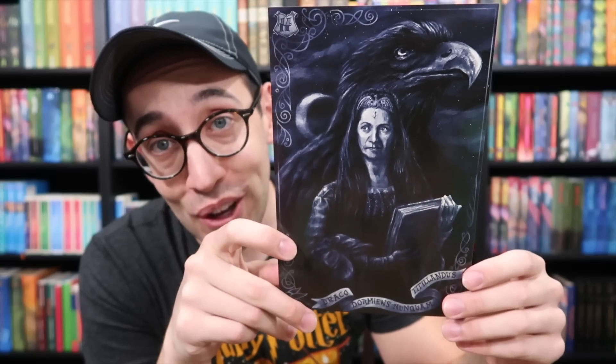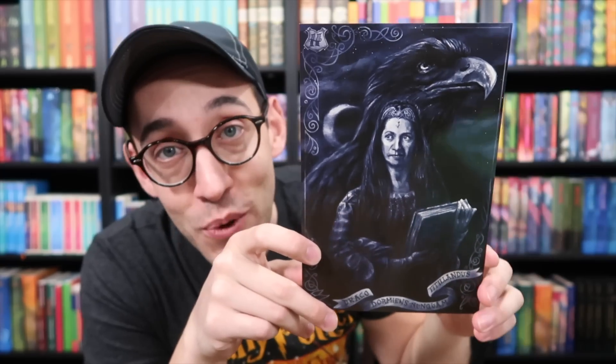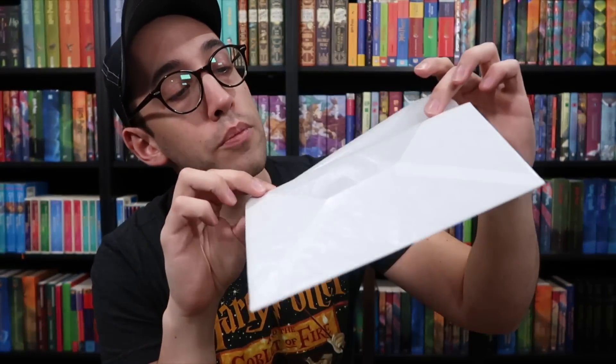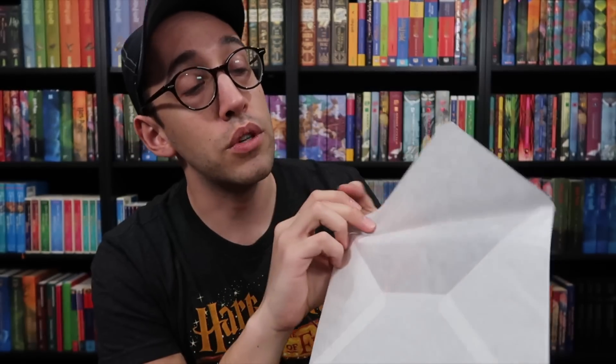All of you Ravenclaws out there, look at the animal behind Rowena Ravenclaw — an eagle. They got it right. Finally some Harry Potter merch that got the Ravenclaw mascot, the Ravenclaw animal, correct. And it comes in a nice tissue paper envelope to help protect them until you frame them.